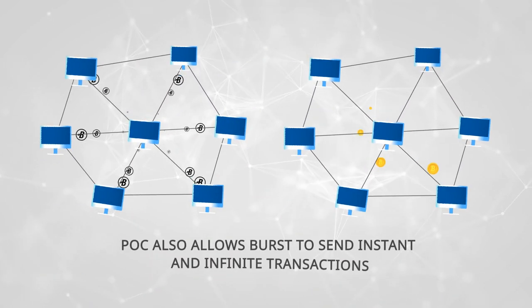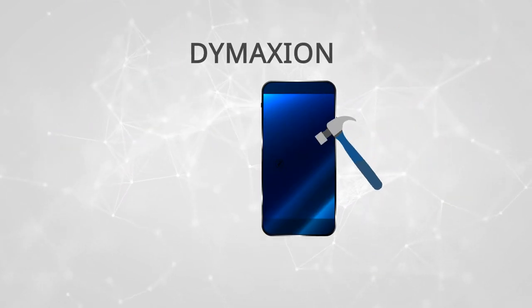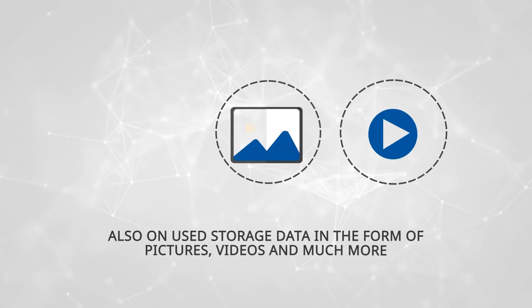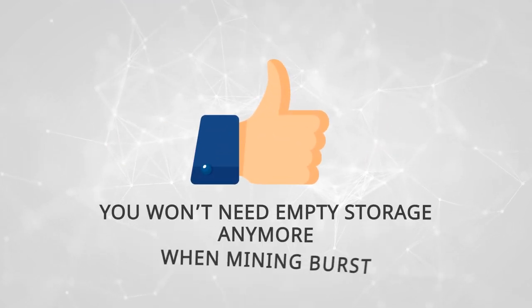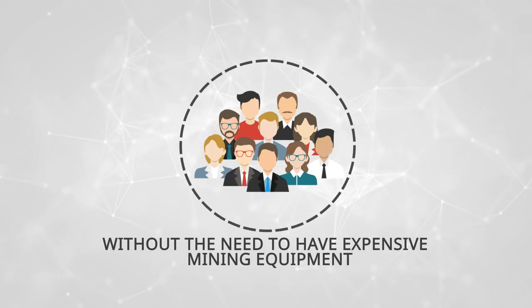POC also allows Burst to send instant and infinite transactions. And with the upcoming Burst Dimaxion upgrade, you will be able to mine Burst with your smartphone, and also on used storage data in the form of pictures, videos, and much more. You won't need empty storage anymore when mining Burst, providing an equal mining opportunity to all, without the need to have expensive mining equipment.